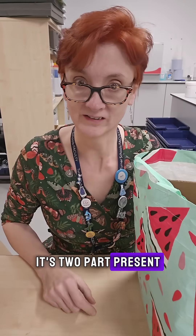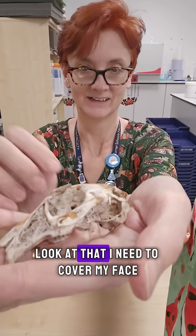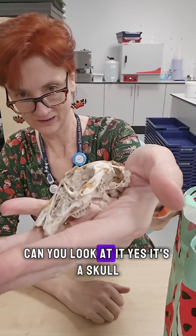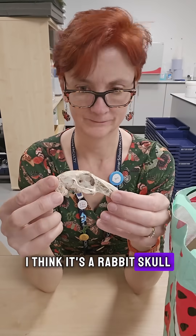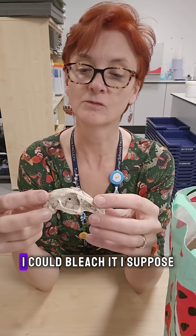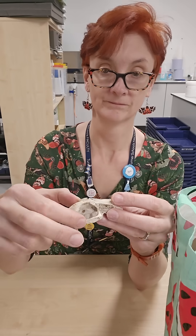Because it kind of is. Well, it's a two-part present. This is part one. Look at that — it's a skull. I think it's a rabbit skull. I don't know what I'm going to do with it, but I've been enjoying looking at it. I could bleach it, I suppose. Anyway, I think that's a rabbit — that's pretty cool.